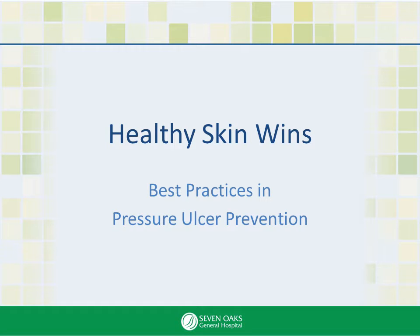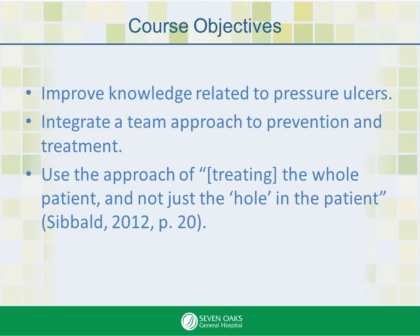Welcome to the Healthy Skin Wins presentation. Thanks for taking the time to learn about best practices in pressure ulcer prevention. Our hope is that you will increase your knowledge and improve your practice in treating and preventing pressure ulcer development, while helping your patients enjoy a short and sweet stay at Sevenoaks General Hospital.